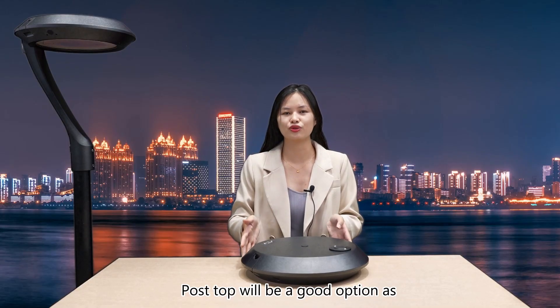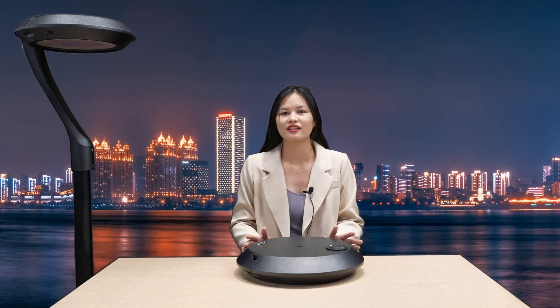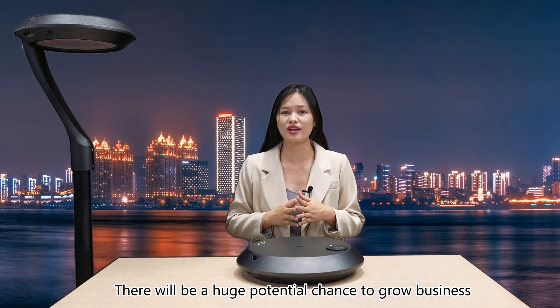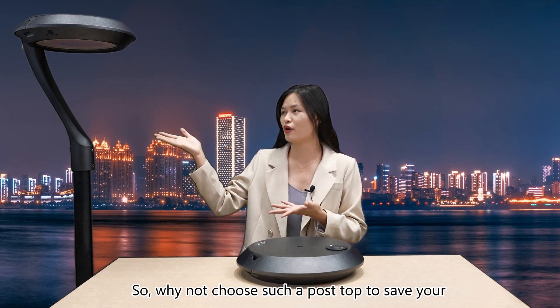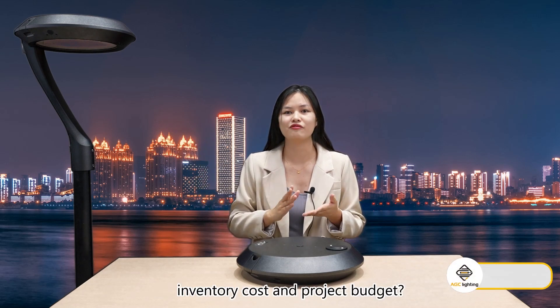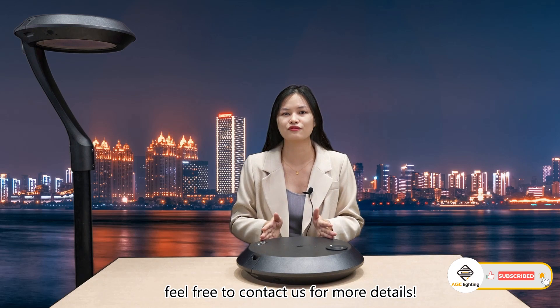Post-top lights will be a good option as current governments are investing in urban construction, creating a huge potential opportunity to grow your business. So why not choose such a post-top to save your inventory, cost, and project budget? Feel free to contact us for more details.